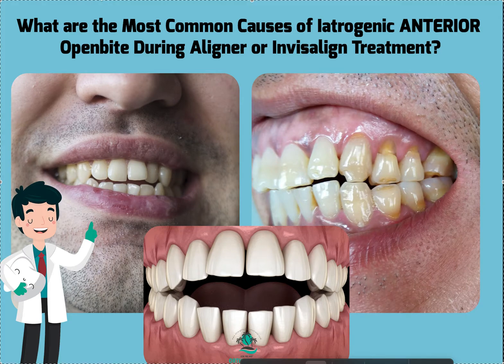It's Dr. Amanda with StreetSmileSolutions, StreetSmileSolutions.com, and today we're going to talk about the most common causes of iatrogenic anterior open bites during aligner and Invisalign treatment. Hopefully you watched our one on posterior, now we're doing anterior.